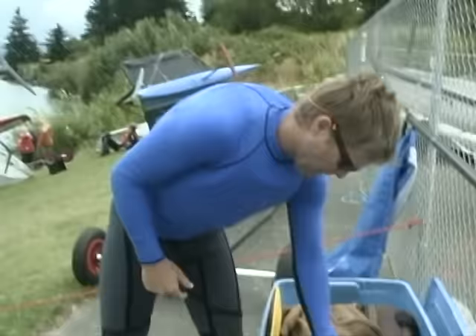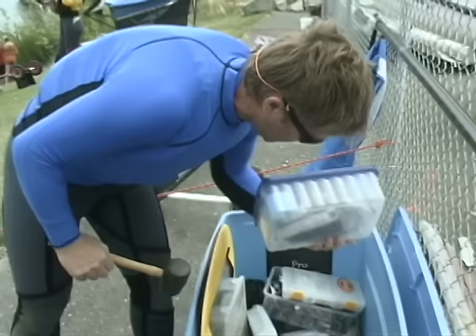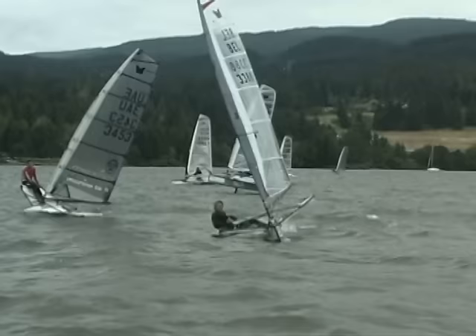Here is a moth toolbox — key contents: a lot of lashing line, a big hammer — the most important tool — and lots of spare epoxy and glue.